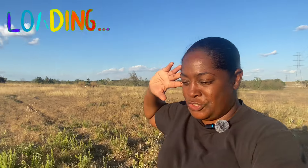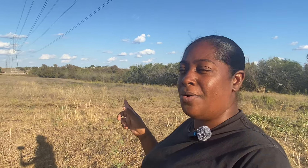Hey homestead family, welcome back to our channel! Today's video is going to be a little bit different — I'm not going to be actually working, but I want to talk to y'all about some future plans that I have on the homestead. I'm going to bring y'all along with me as I walk on this property to show you my plans.